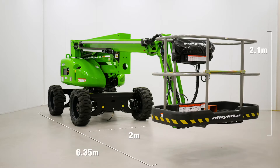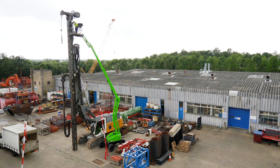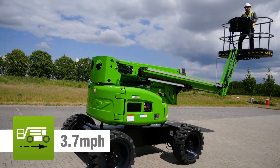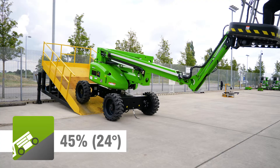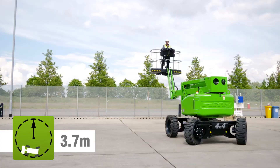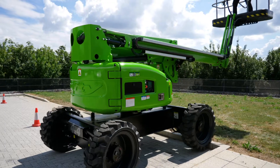The HR15's compact dimensions make it ideal for working in a wide range of environments. Driven from the cage, it can be moved quickly from one location to the next. Powerful four-wheel drive motors provide grip and gradeability which, together with a compact turning circle, make manoeuvring easy, even on slopes or uneven surfaces.